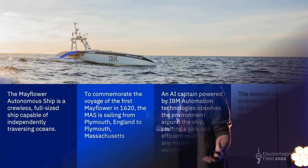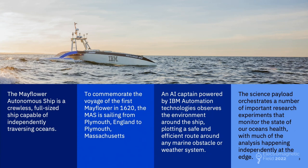So what is this thing? It's a fully autonomous, full-size ship capable of independently traversing oceans, which is a really important thing. The background: about five or six years ago, Plymouth Town Council were looking for a way to commemorate the 400th anniversary of the original Mayflower making its way from Plymouth in the UK to Plymouth in the United States with the pilgrims.